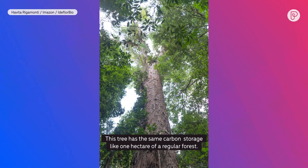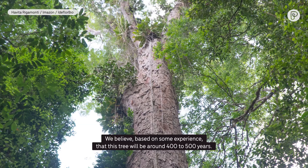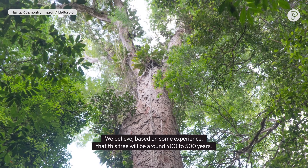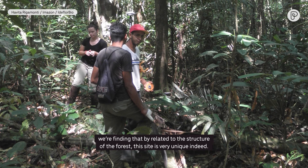This is a very big tree. It has the same carbon storage as one hectare of a regular forest. We believe, based on experience, that this tree is around 400 to 500 years old. We are finding that, related to the structure of the forest, this site is very unique indeed.